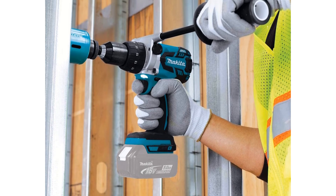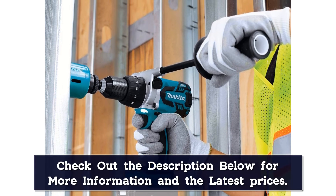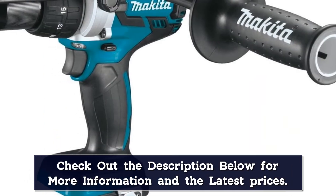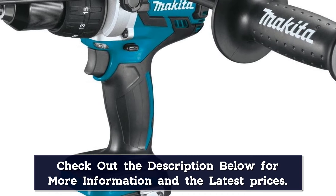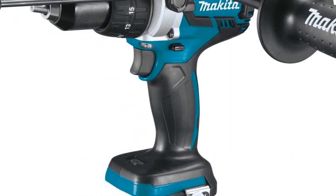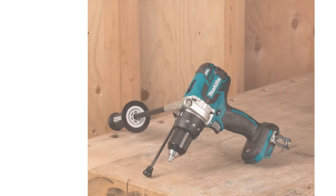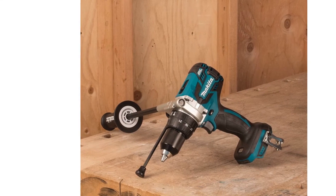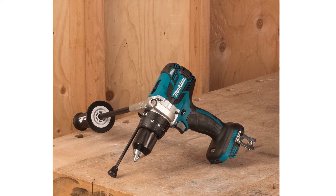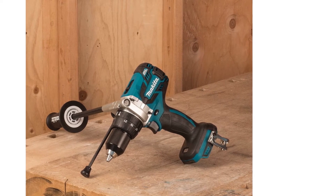You also get two variable speed settings: low is up to 550 RPM and high is up to 2,100 RPM. The brushless motor optimizes battery run time by 50%, and once it's time to recharge, you'll be back to full power in 40 minutes. Plus, since you get two batteries, you can always have one ready to go, meaning no downtime in your busy day. A side handle provides extra control and reduces the risk of injury to your wrist and arm while using the tool.